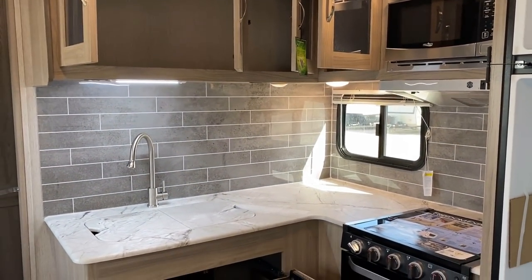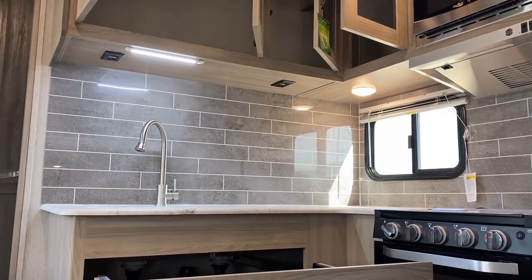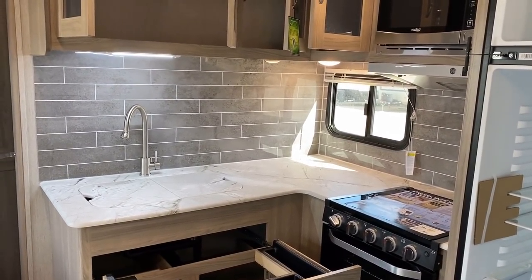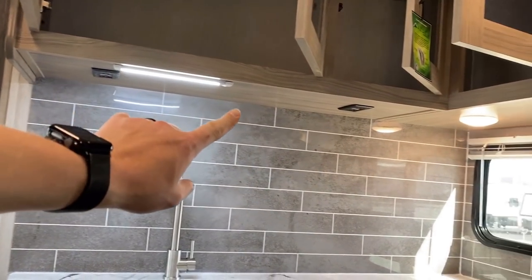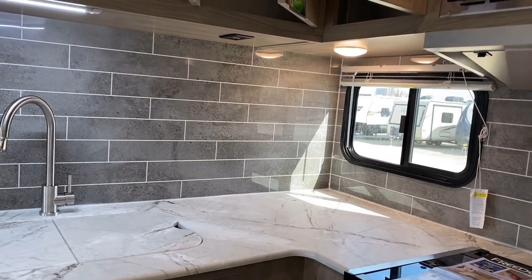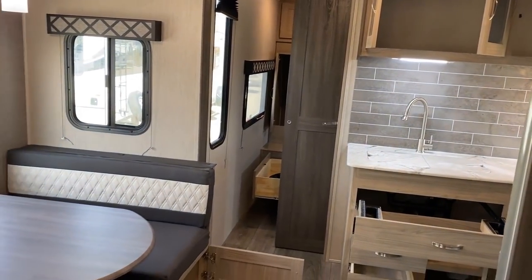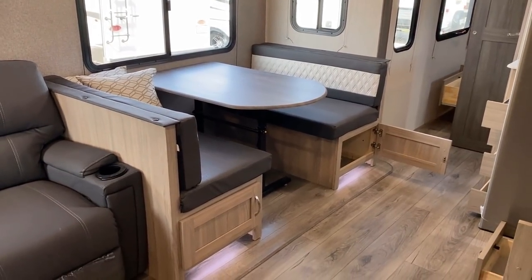Up top, the cabinetry has hidden hinges, pocket-screwed construction, and hardwood cabinet door frames. People often say they love that big backsplash but wonder where the outlets are - they're hidden under the overheads because the sidewall isn't quite thick enough to install one. If there's a second change I would make, I'd move that outlet to the corner wall down low so short-cord appliances could reach. But is it stopping me from choosing this RV? No.